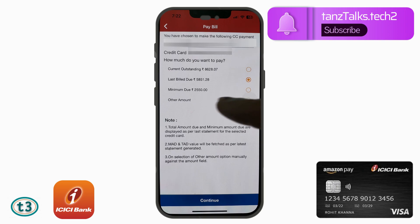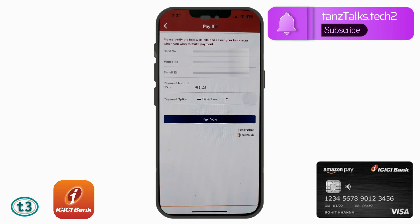If you are short on cash, instead of paying just the minimum due, I suggest you open your statement and convert your large transactions into EMIs so you don't attract too much interest. But if you just want to make the payment and get it done, you can pay the minimum due as well. Once you have decided, tap 'Continue'.